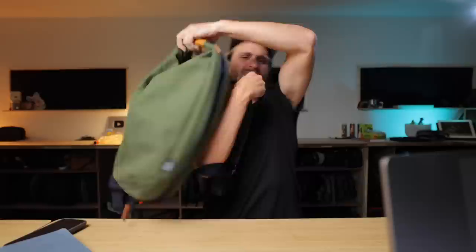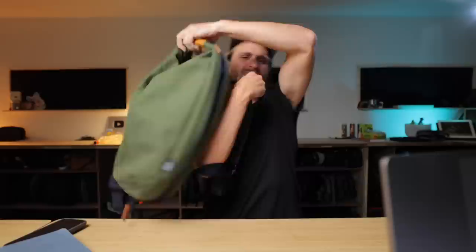This is one of the most simple, fun, delightful little bag designs I've seen in such a long time. I love these straps. I love the school kid vibe.